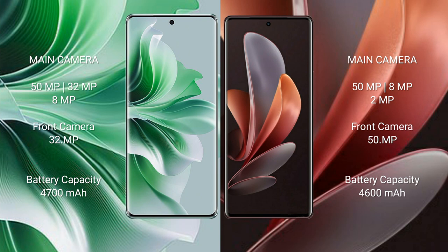The Oppo Reno 11 Pro has a 4700mAh battery with 80W fast charging support. The vivo V29 has a 4600mAh battery with 80W fast charging support.